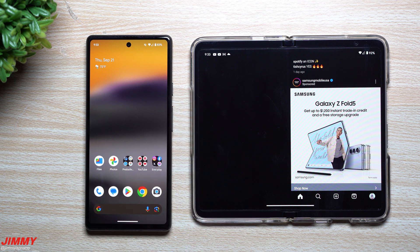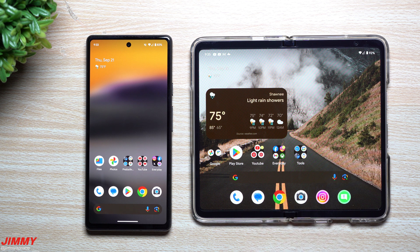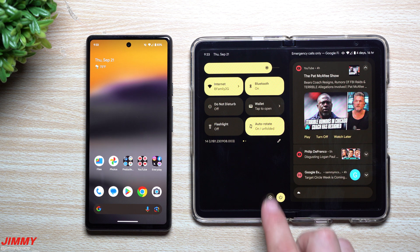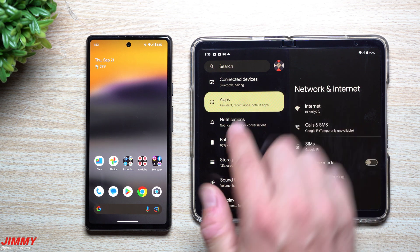But when it comes to the Samsung Galaxy Z Fold 5, Fold 4, Fold 3, Fold 2, and even Fold 1, every single application from the Play Store and the Samsung Store fit the screen perfectly. What you're able to do now with this latest update — QPR1 Beta 1 — is go inside of your apps inside of settings.